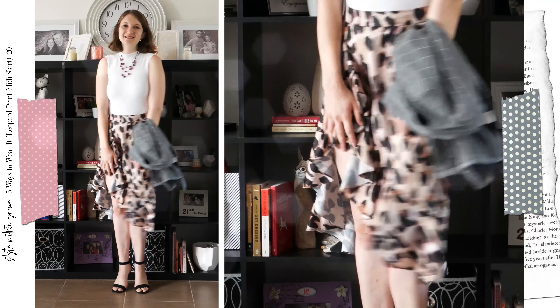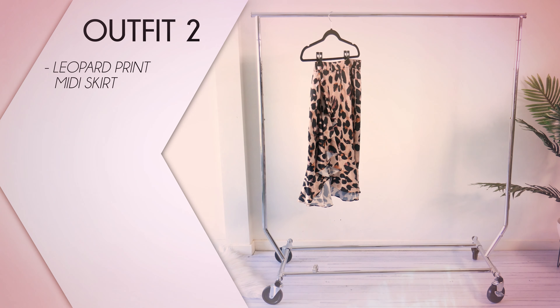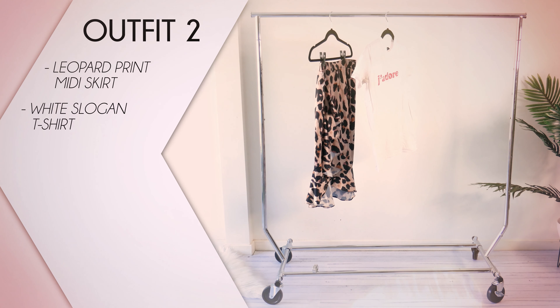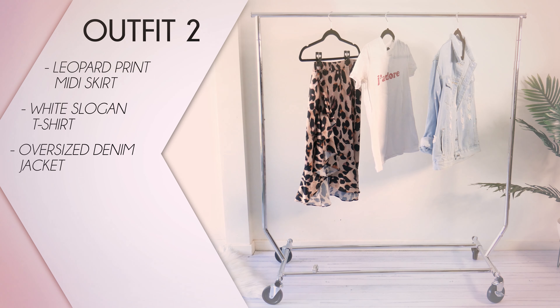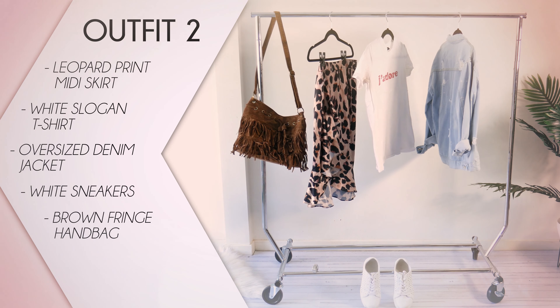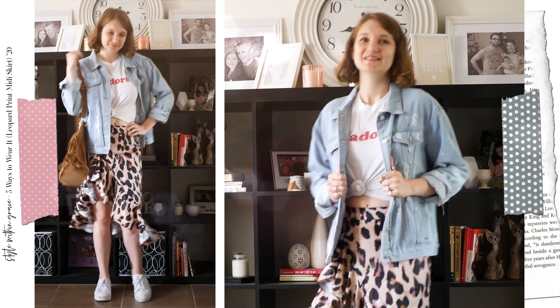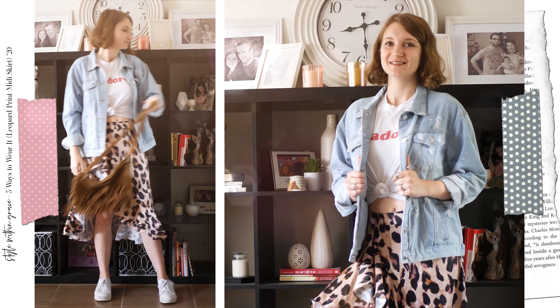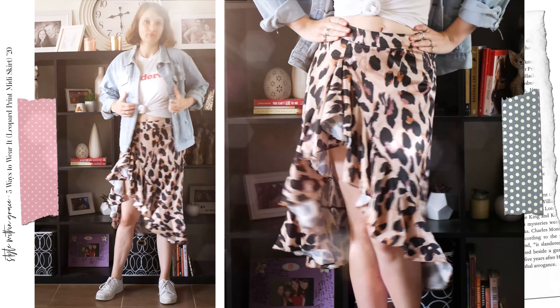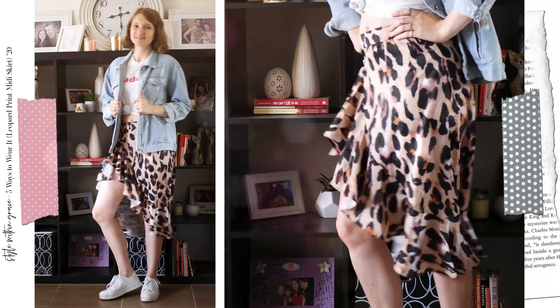Hello lovelies, welcome to the new series I'm starting on my channel called 5 Ways to Wear It. If you're new here my name is Amy, I'm a personal stylist and style blogger and I'm so glad you've discovered my channel Style Within Grace. I'll be showing you 5 new and exciting ways to wear a different piece of clothing each video, one for every day of the week. I'm starting off with a newly acquired piece which is quite trendy at the moment, the leopard print midi skirt. So let's get into it!